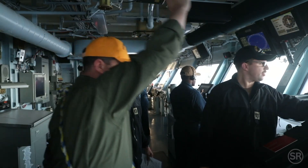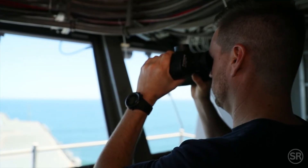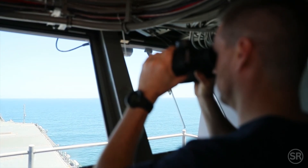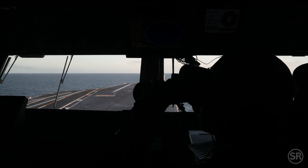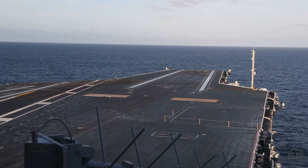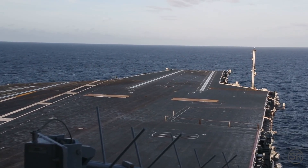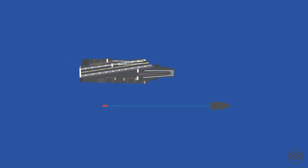To test the resilience of a new aircraft carrier, controlled underwater detonations are conducted near the ship. They are designed to assess how well it can withstand shockwaves from combat-like blasts. Live explosives, usually several thousand pounds of TNT, are detonated underwater at varying distances from the ship. Sensors throughout the vessel measure stress, vibration, and equipment performance.